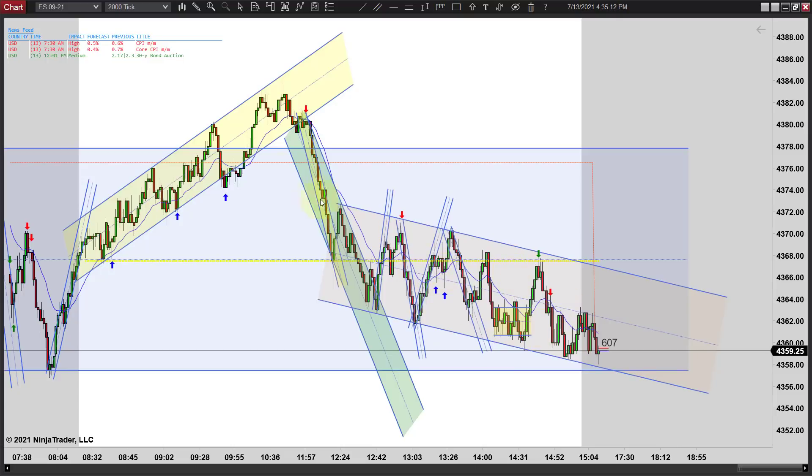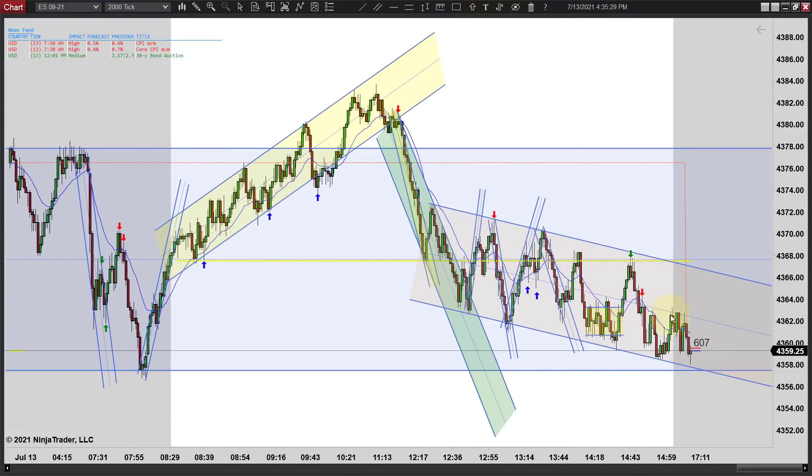It looked like we might get a reversal right here - notice the green channel coming down. You get the break, a two-legged correction, a move to a new low, and then a reversal pattern followed by a second entry long. I really thought maybe we were going to reverse there and that was going to be the lows, but we continued to turn down and kept working lower.